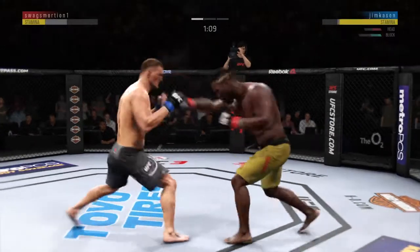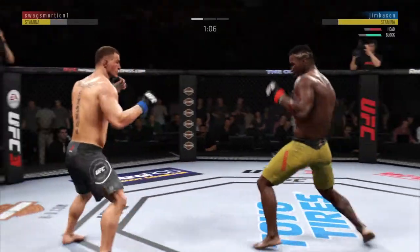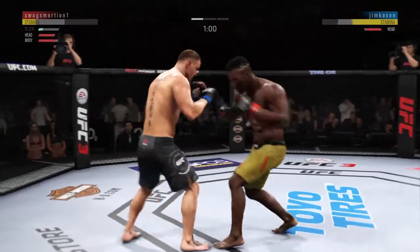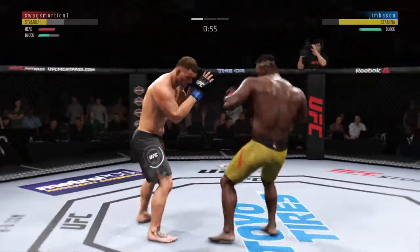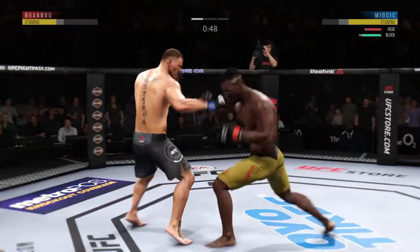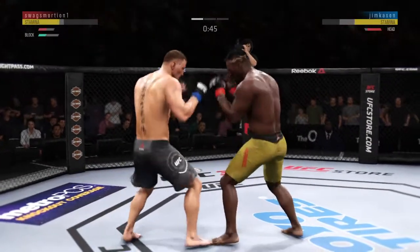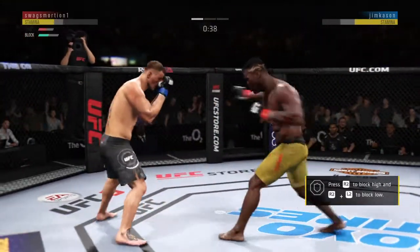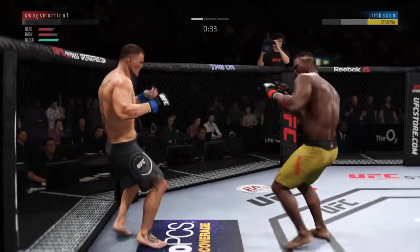This could be it. Body kick, look at that. Under a minute to go in what has been a wild round one. Big shots. Powerful left hand, it's a nice one too. Just out of range with the big right hand.